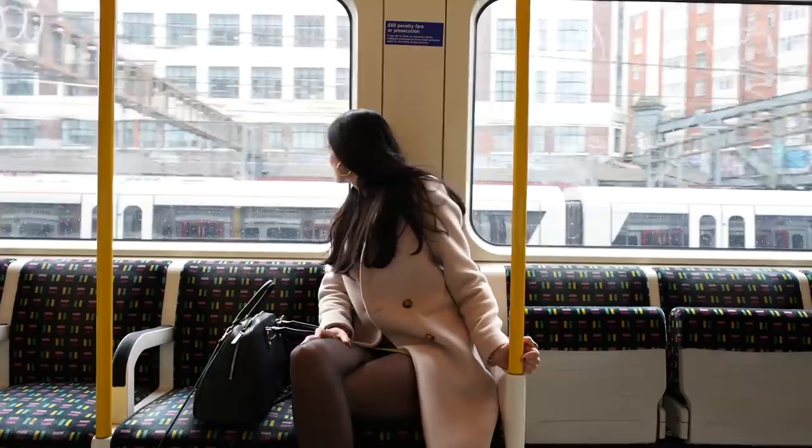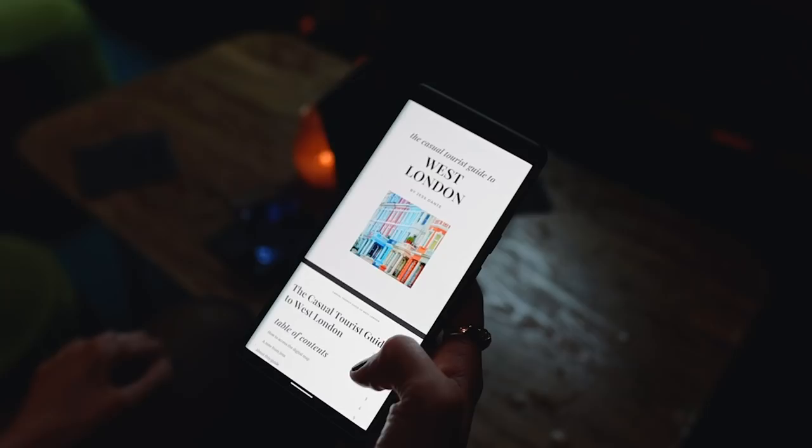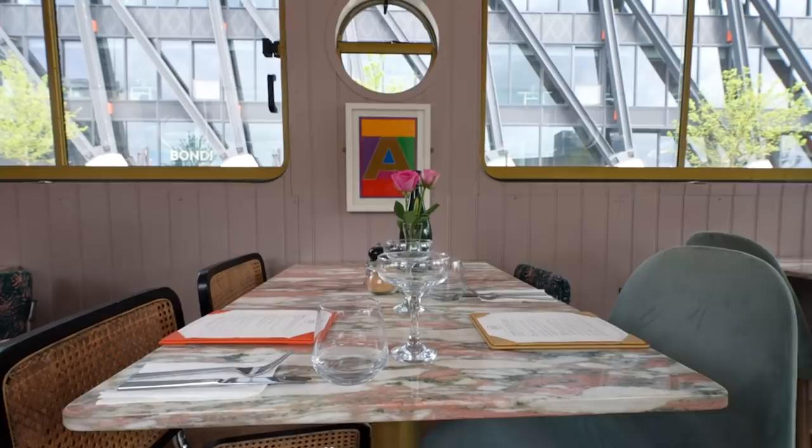Welcome to West London. This area is known for having some of the most expensive real estate in the entire United Kingdom, but it's also known for having beautiful leafy areas and a nice, relaxing, chill setting. I'm going to show you some of my favorite things to do, see, eat, and drink around the area, as featured in my casual tourist guide to West London.